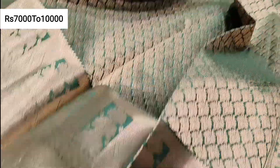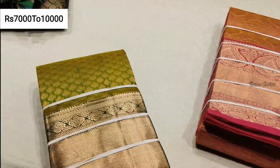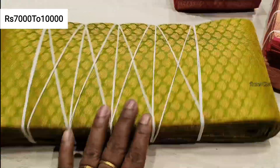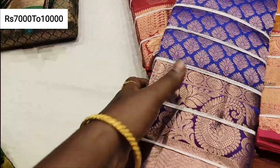That is the wedding sari. The rate is 7,000 to 10,000. It is very soft and lightweight. It comes in all colors.